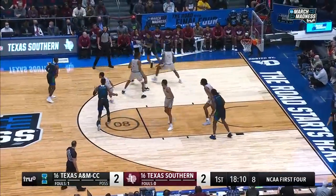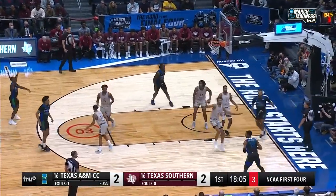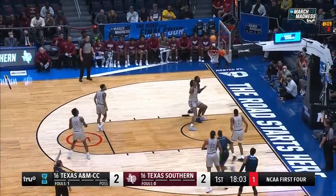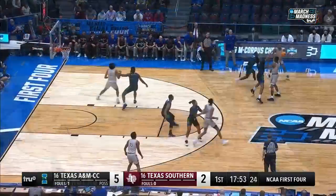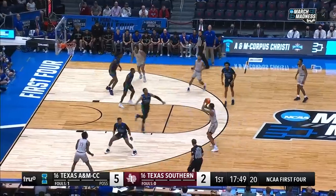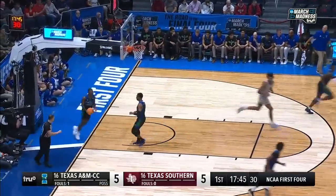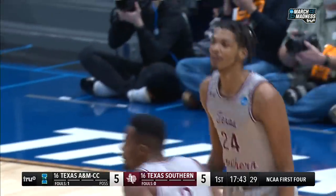Shot clock is under 10. Along the baseline, shot clock at 2, and the jumper is good! Offensively tenacious, with ball pressure defensively as well — that's why they've been successful. Walker answers the Mishila three, and we're tied up at five.